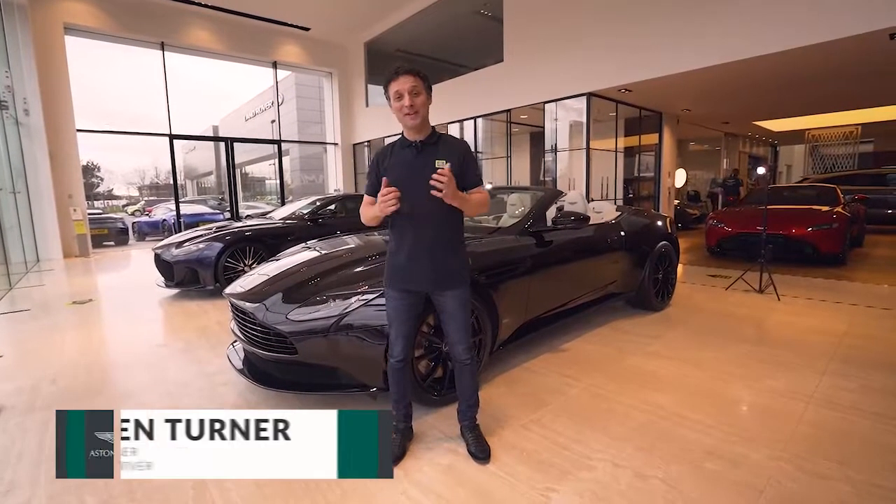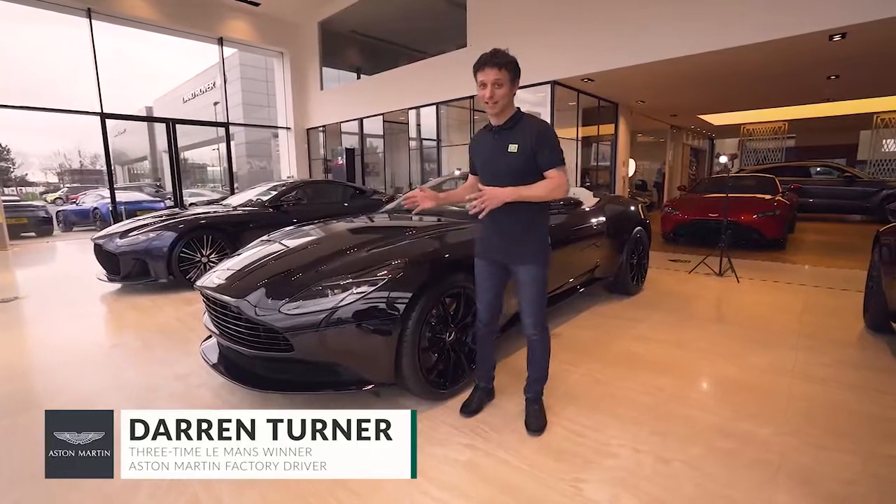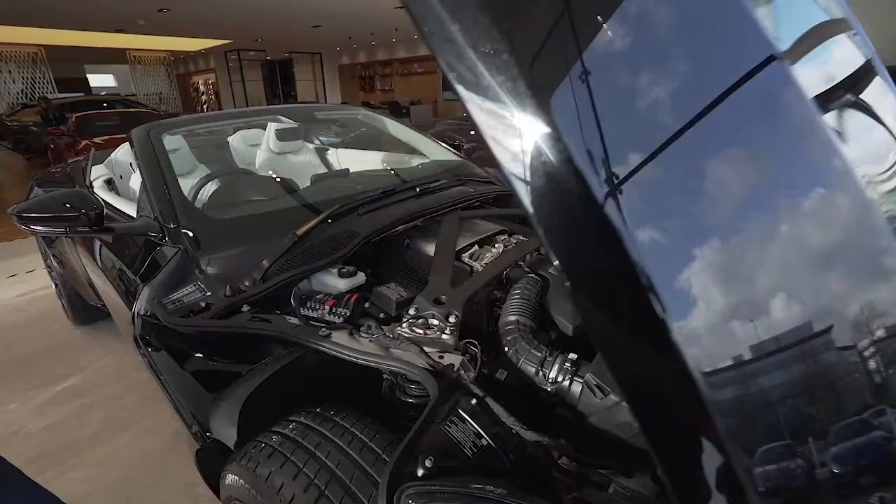Hello, I'm Darren Turner and I'm here at Grange Aston Martin. Next to me is the DB11 Volante. This car is good for nearly 190 miles an hour, 0-60 just over the four second barrier.